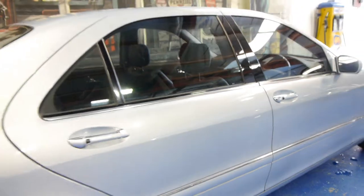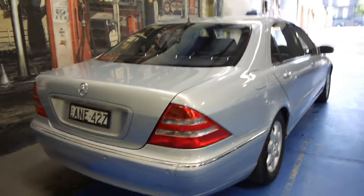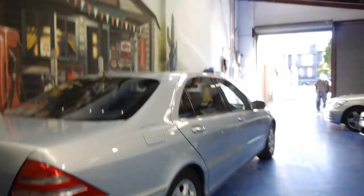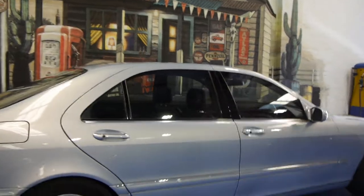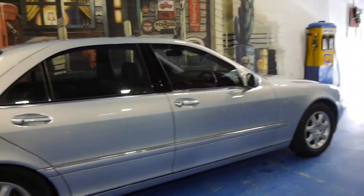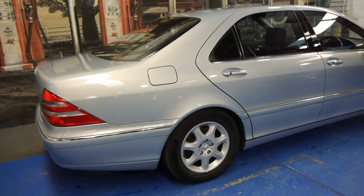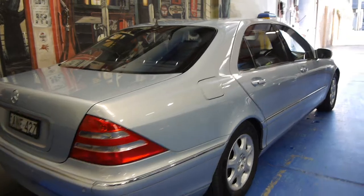So if you are looking for an S-Class, you really should come and have a look at this car. We believe the 500 is the best of the engines — it's got very good fuel consumption, plenty of power, and is very, very comfortable. These cars were well over $200,000 when they were new, and if you drive one, you'll understand why.